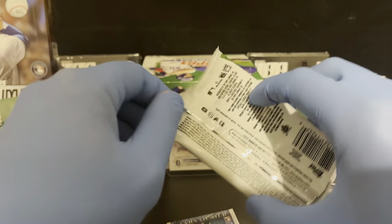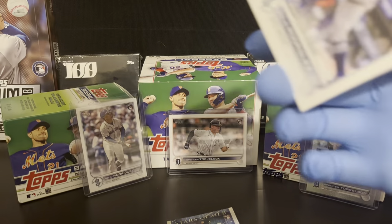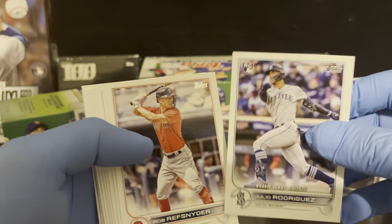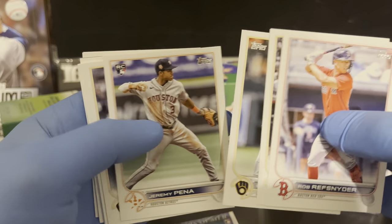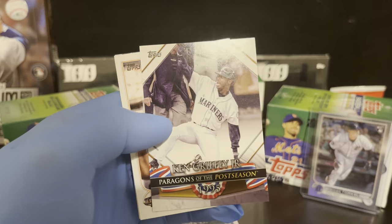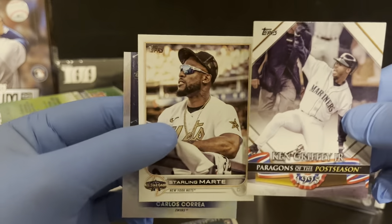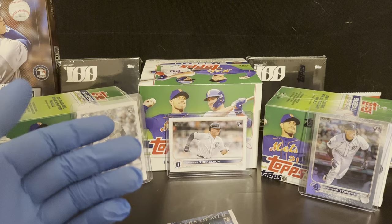Last pack of the first box. We get a Julio debut and a Wander debut, Peña, Paragons of the Postseason Griffey, Martin, and a Correa Stars the MLB. The first box has been good so far — obviously we got a short print out of there.